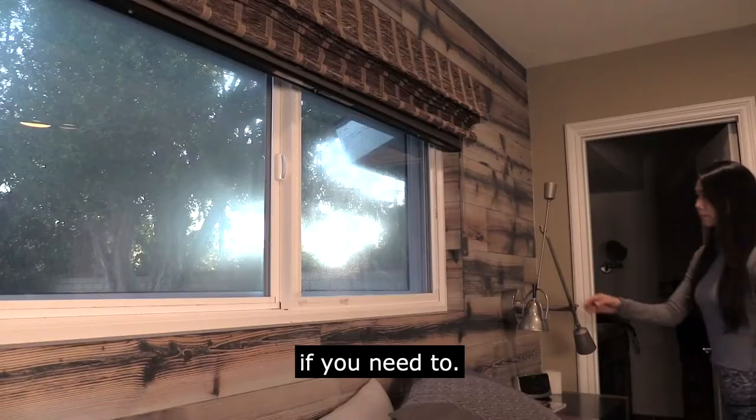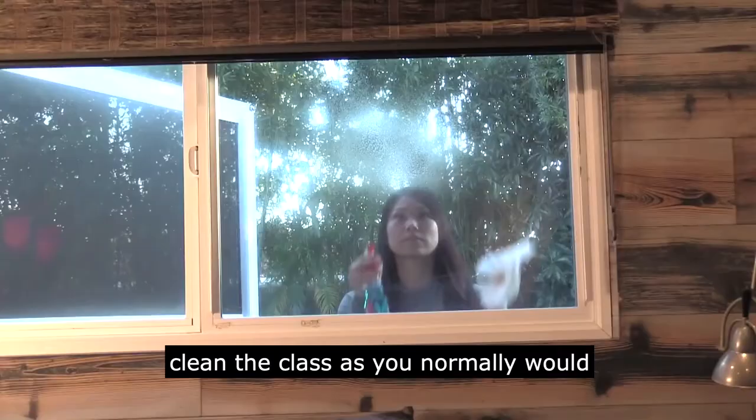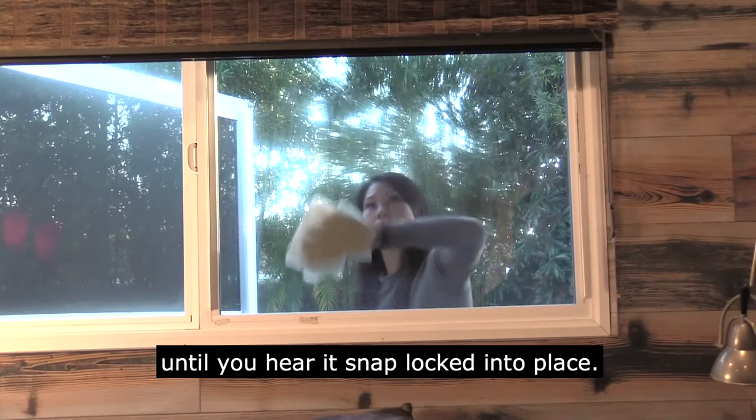We're often asked about cleaning and it's really easy. You just use the fire egress hardware to open the screen from the inside, clean the glass as you normally would, and then you press the screen close until you hear it snap locked into place.